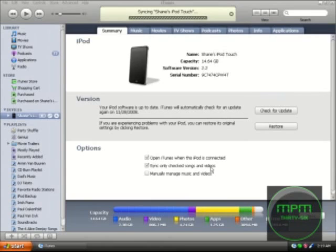It seems to be working now. Version 2.2. Awesome. That's it.